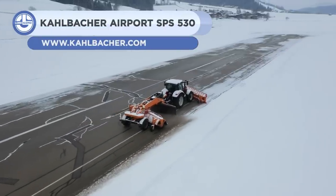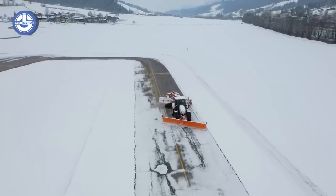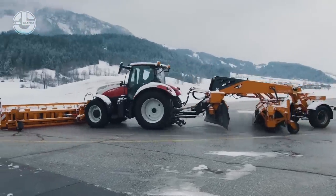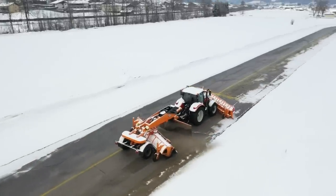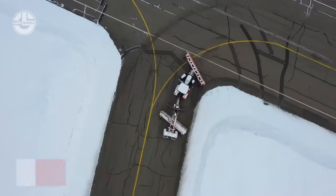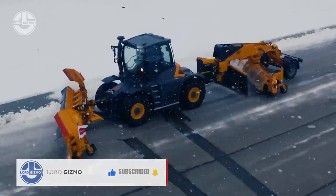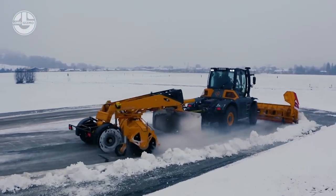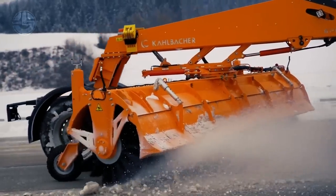The Kalbacher Machinery GmbH is an Austrian company that has made its goal to release high-quality road maintenance equipment. One of the many problems it has addressed is snow accumulation. They did this through the machine Kalbacher Airport SPS 530, which is a snowblower specifically designed to help airports manage snow. This machine has a powerful engine and auger system that can manage even large volumes of snow in a quick and efficient way. In fact, it has a working width of up to 6.2 meters and can blow snow up to 50 meters away, making it best for areas like runways, taxiways, and other airport surfaces.